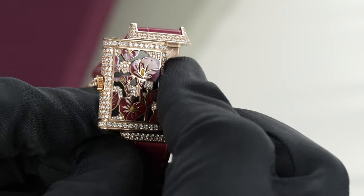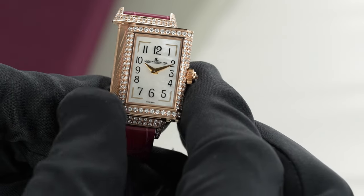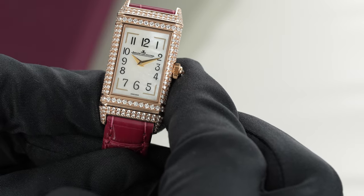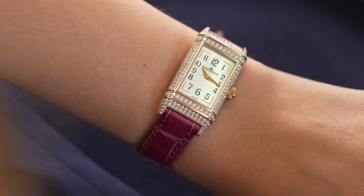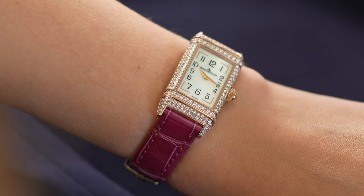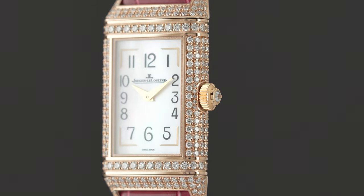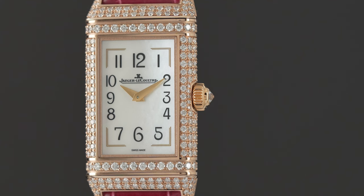As you swivel the case around, the watch reveals its clean and legible time-only dial. The dial is made up of gorgeous mother of pearl. The thing that's wonderful about mother of pearl is it's ever changing, so you can see it really has a variety of pastel colors throughout the dial — hints of pink and blue and green — and with that it's perfect because you can really wear it with anything in your wardrobe.